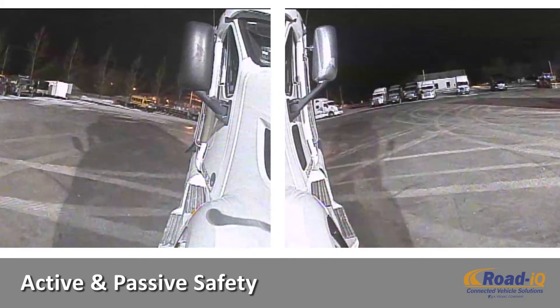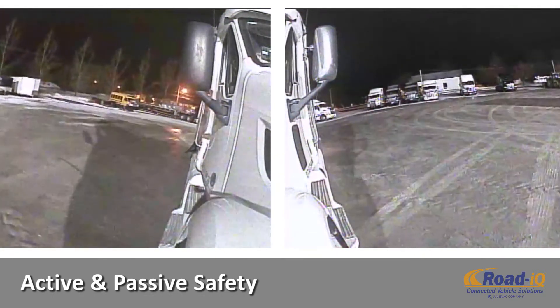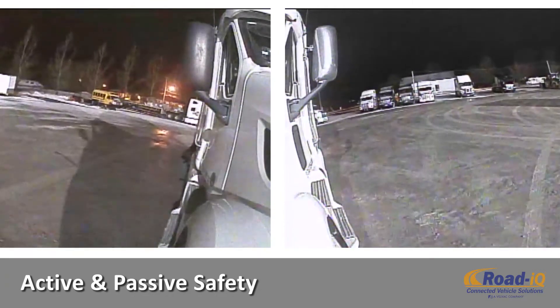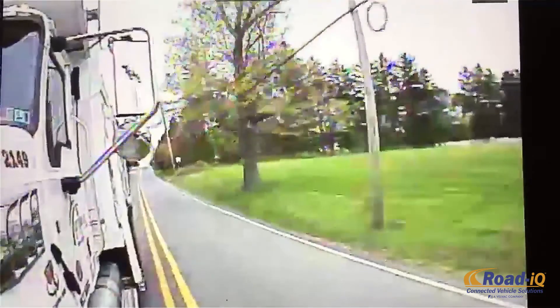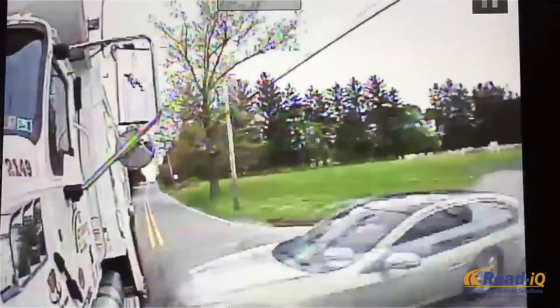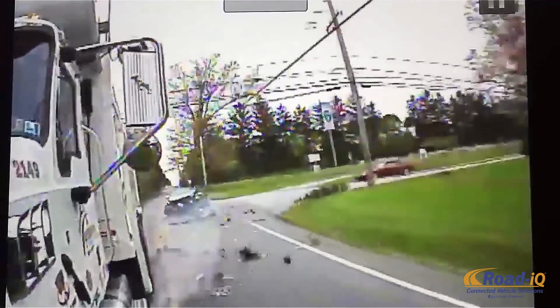This unique system provides active and passive safety and security enhancements to help fleets run their business safer. Road IQ's active safety features greatly increase your chances of avoiding a crash. And when an incident cannot be avoided, as this driver found, Road IQ can help maximize mitigation of liability and even secure exoneration on the spot.